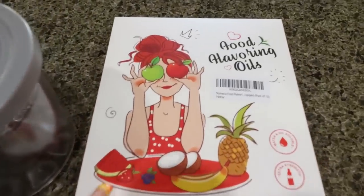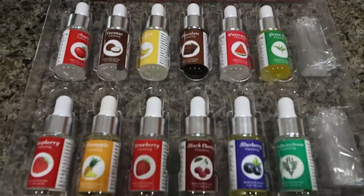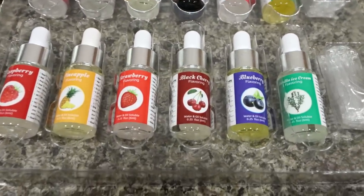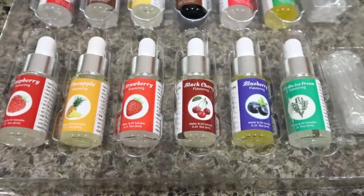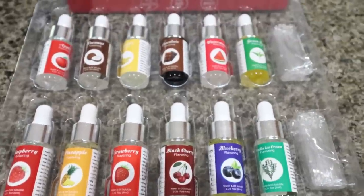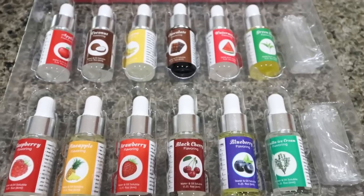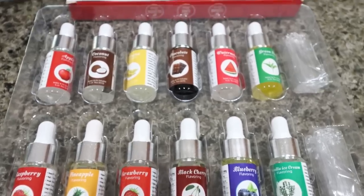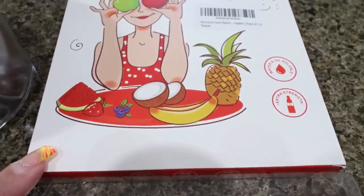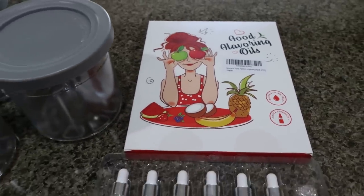Another thing I grabbed off of Amazon is the food flavoring oils. They're just little tiny bottles of different flavored oils — apple, raspberry, coconut, chocolate, green tea. You can use these in your ice cream bases if you want to use a vanilla or chocolate protein shake and add one of these oils to change up the flavor. These are from the brand Nomeca Food Flavoring — I'll link these too, all off of Amazon.